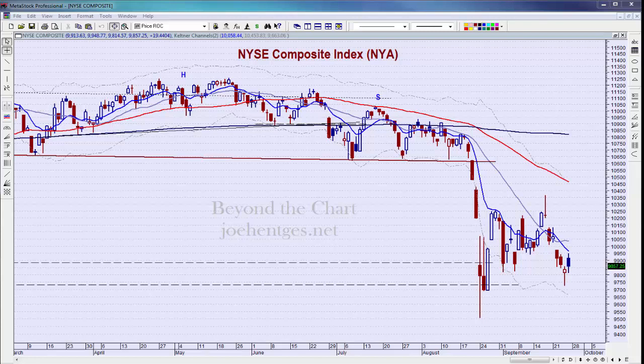Hello again everyone, this is Joe Hinch at On The Chart, your source for exceptional video analysis of stocks, ETFs, and indices, so you can become a better trader or investor. Welcome back. Today is Saturday, September 26. We're going to take a look at the market action for the week and review some of the trade ideas shared with insider members.